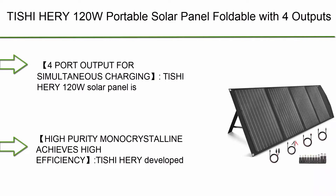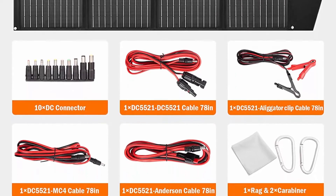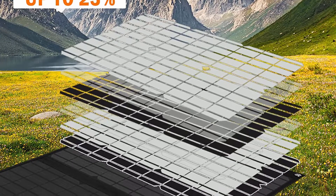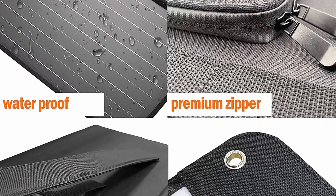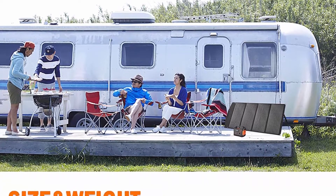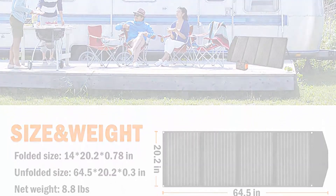Top 6: Tishihiri 120W portable foldable solar panel with four outputs — DC, USB, QC 3.0, and Type-C — compatible with most portable solar generators, power stations, phones, laptops, and tablets. Features four-port smart charging technology for simultaneous charging. Output is 18V, 6.7A total. Uses advanced high-purity monocrystalline solar cells achieving 23% high efficiency, generating more energy than conventional panels.